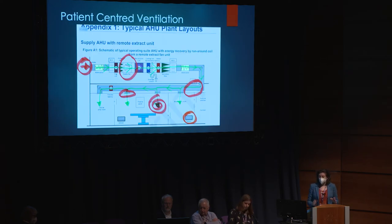This is a schematic from the SHTM which shows, for theaters, an air handling unit, and the red marks I've put in show points at which it can go horribly wrong with dire consequences. I like to talk about patient-centered ventilation - why are we bothering to put these big air handling units in? It's because of the patients, and of course other people in the space including healthcare workers. Fundamentally, this is about patient-centered ventilation.